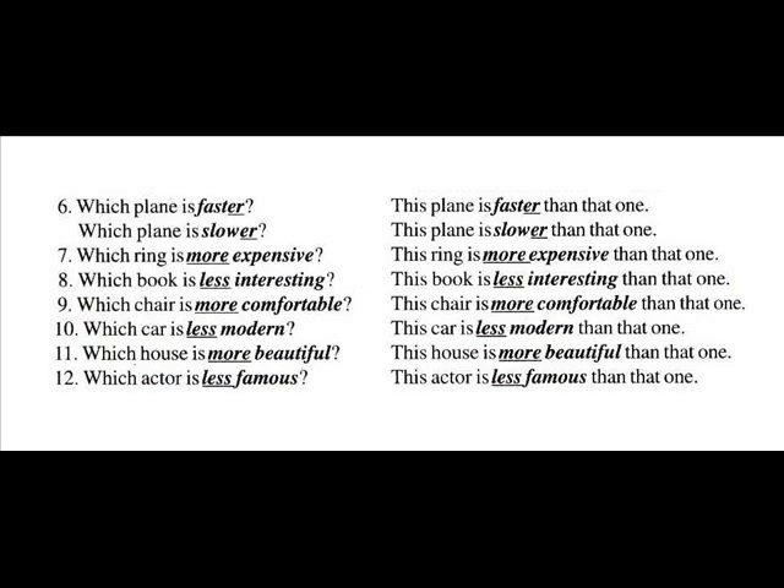Which house is more beautiful? This house is more beautiful than that one. Number twelve: